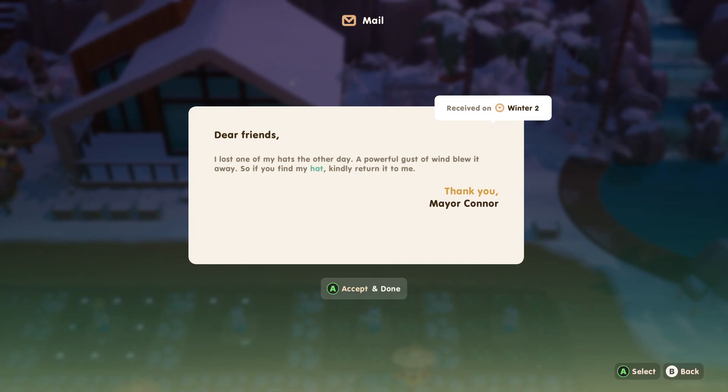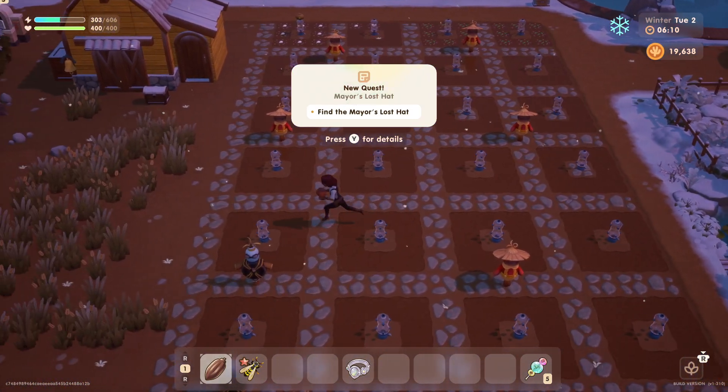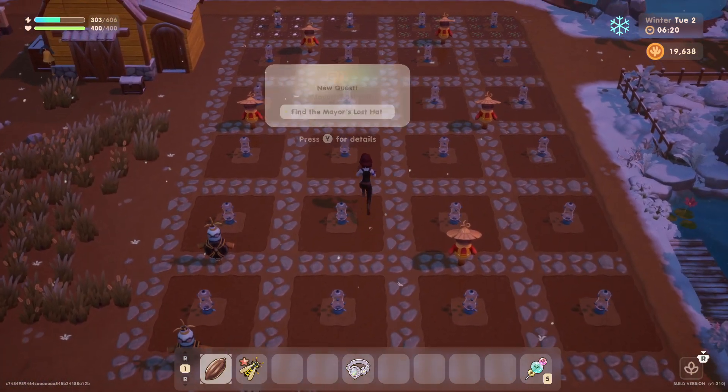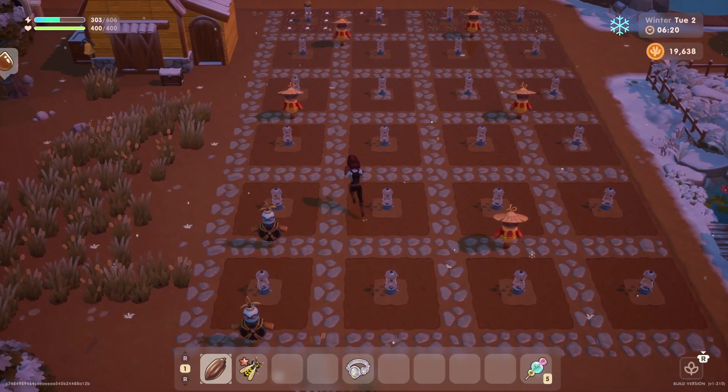We got a letter from the mayor. Dear friends, I lost one of my hats the other day. A powerful gust of wind blew it away. So if you find my hat, kindly return it to me. We'll see what we can do. So we'll have to keep an eye out for the mayor's hat.